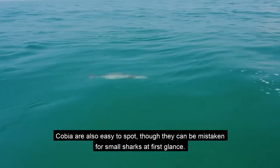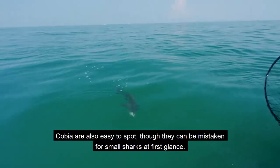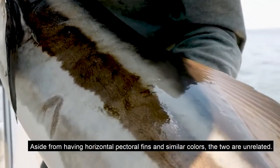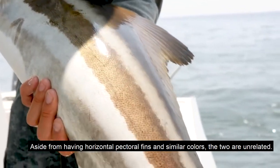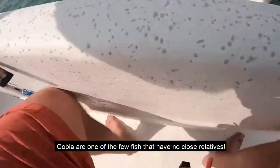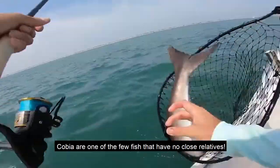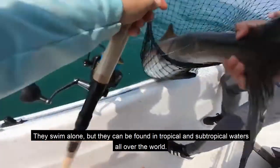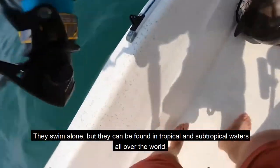Cobia are also easy to spot, though they can be mistaken for small sharks at first glance. Aside from having horizontal pectoral fins and similar colors, the two are unrelated. Cobia are one of the few fish that have no close relatives. They swim alone, but can be found in tropical and subtropical waters all over the world.